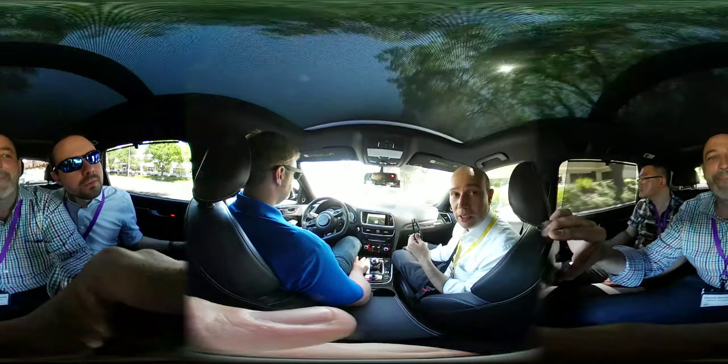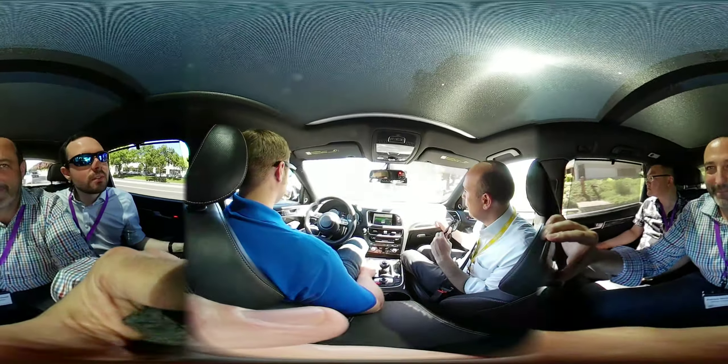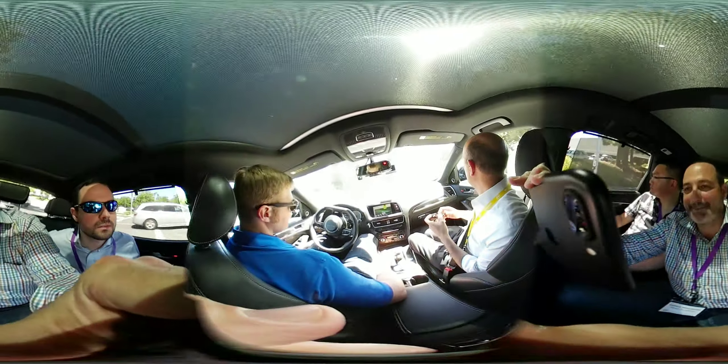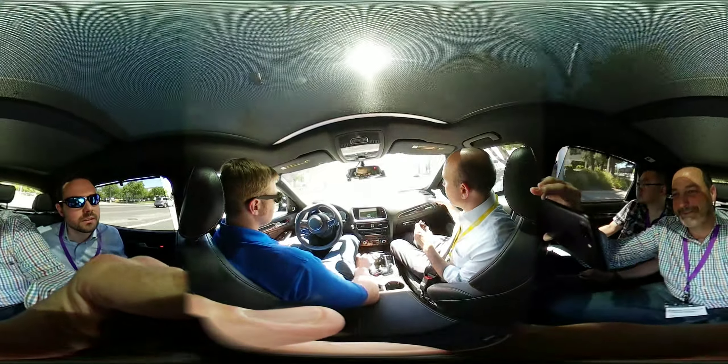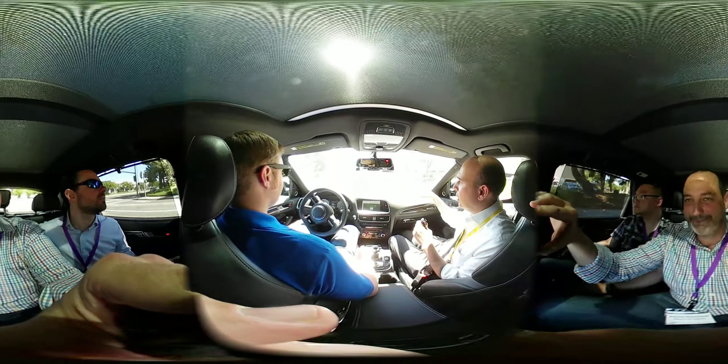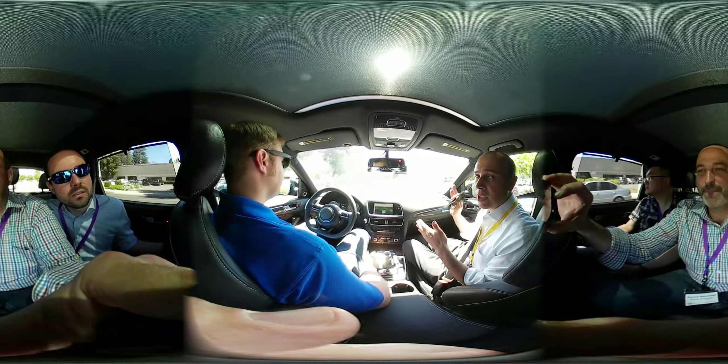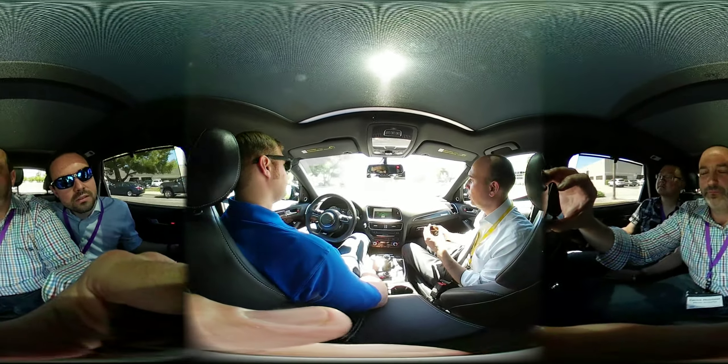Now we're pulling into the lane and making a right turn here. This road is a little interesting — if you take a look, there are really no good lane markings. Normally, self-driving cars anchor themselves with lane markings.